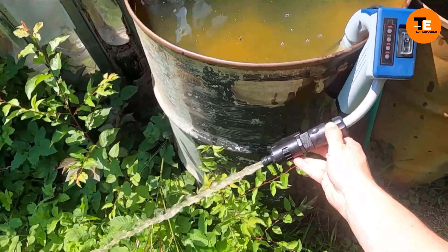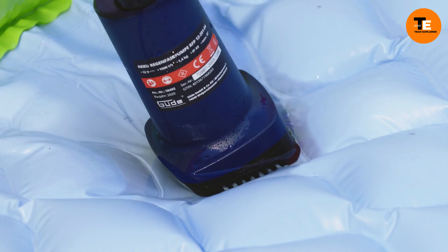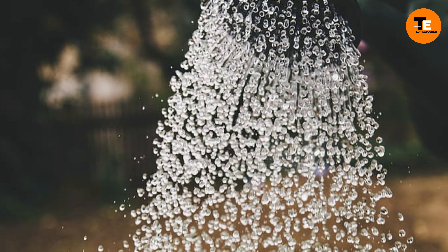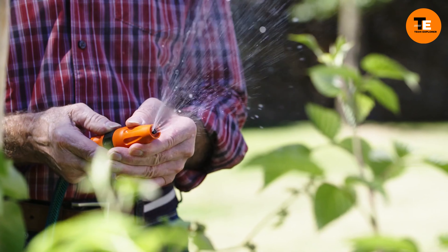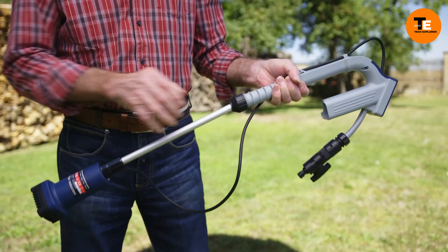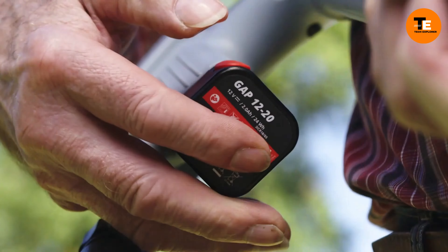The pump features a telescoping handle that extends the immersion depth to a meter, allowing for easy access to water in deeper containers. Additionally, the pump is equipped with an automatic shutoff feature that activates when there is no more water, preventing damage to the pump.